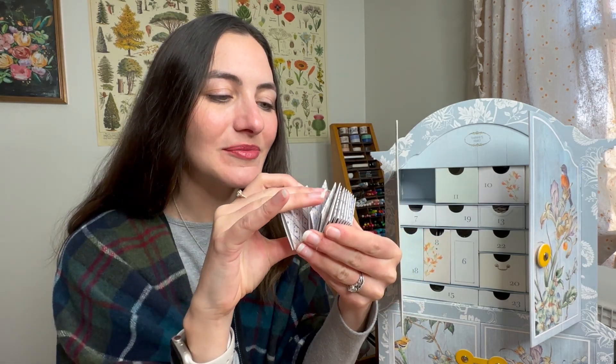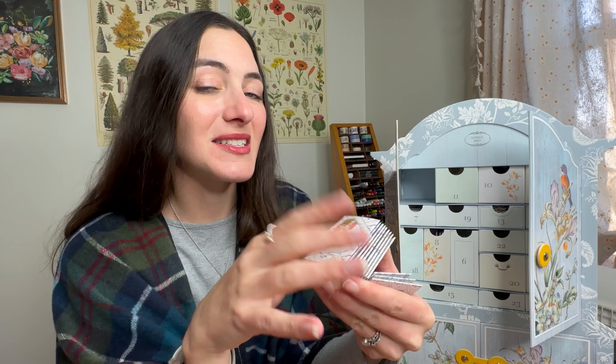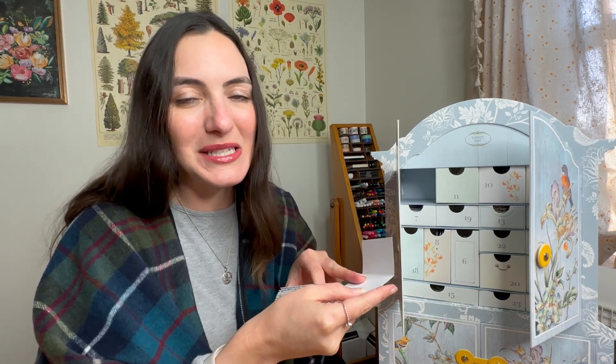Every single card is a little bit different in design, and the backs also have really unique, beautiful patterns. I think these would be really fun to use as place cards for your dinner table or in your journaling — cute little peekaboo tabs that you can do some journaling on the inside of.